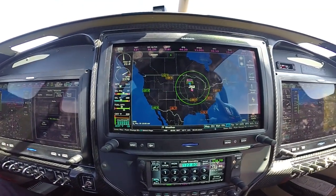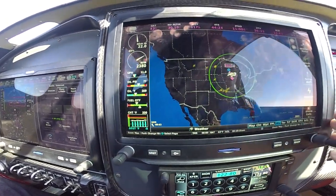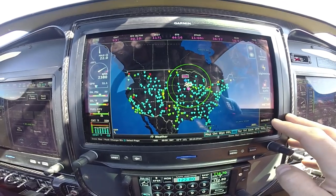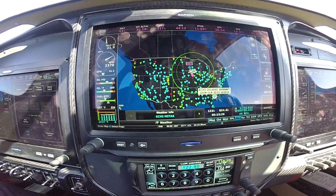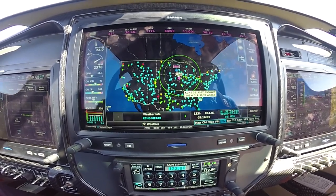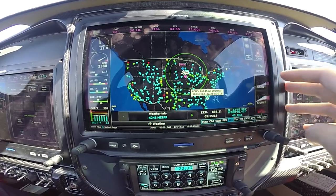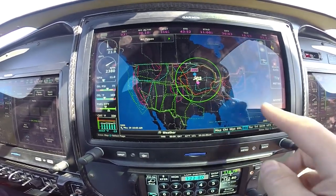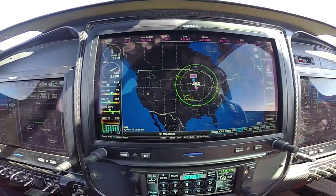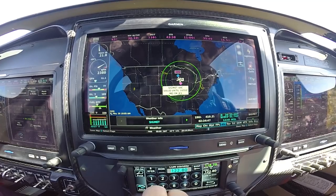We get temperatures aloft — again, 3,000 feet, 6,000 feet — and nationwide lightning, storm cells, and nationwide METARs. You can click on any individual METAR: CHS at 1456 Zulu, winds 290 at 04, clear. Sounds like a nice day down there. You've got nationwide AIRMETs — you can click on each one. Got a turbulence AIRMET there — turbulence, turbulence IFR. And SIGMETs — significant meteorological information — probably thunderstorms.